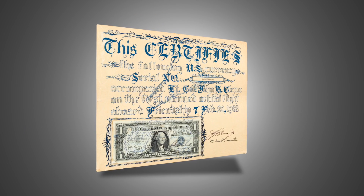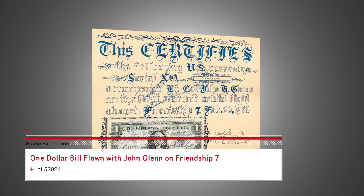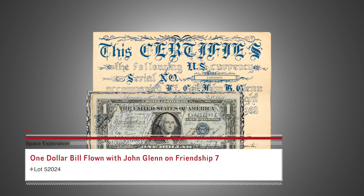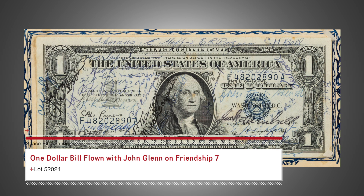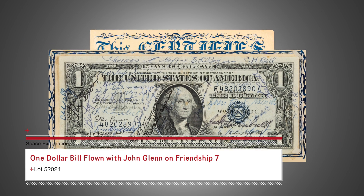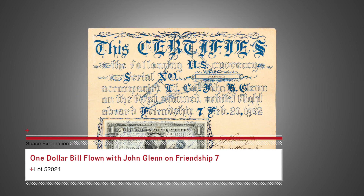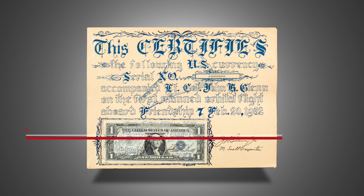This one dollar bill flew with John Glenn on Friendship 7, America's first orbital spaceflight, and was then signed by Glenn and Scott Carpenter as well as numerous members of the ground crew. It is mounted on a certificate of authenticity also signed by both astronauts. A member of the flight crew originally presented it to his pastor at a church near Cape Canaveral.